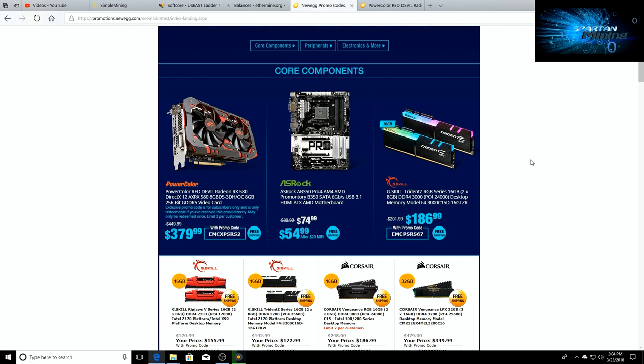this PowerColor Red Devil Radeon RX 580 — the 8 gig overclocked model — is at a price of $379 if you use the promo code. There's a limit of three per customer, so be sure to check your emails.